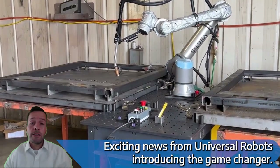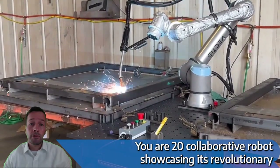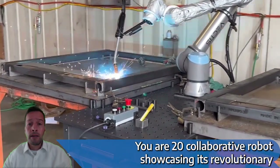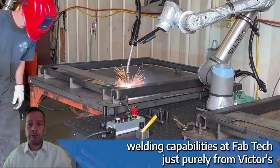News update for you. Exciting news from Universal Robots, introducing the Game Changer UR20 collaborative robot, showcasing its revolutionary welding capabilities at Fabtech.